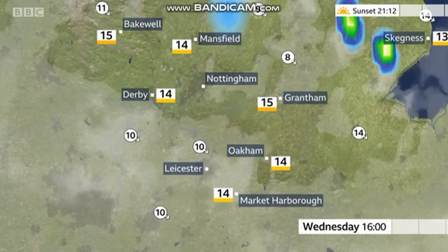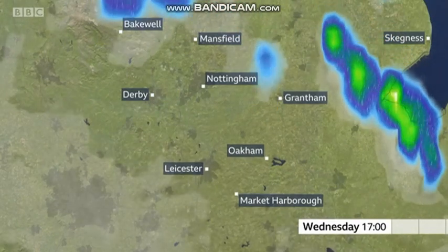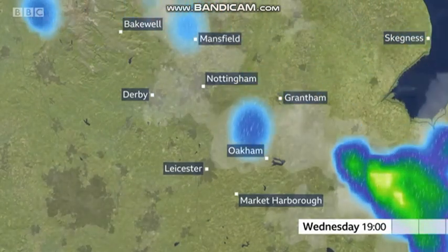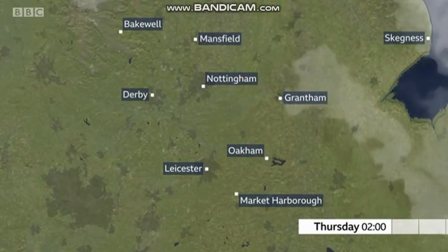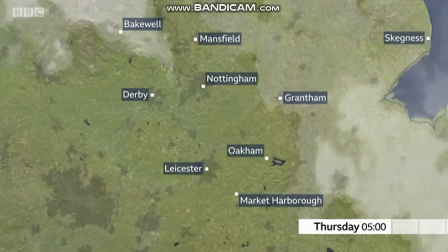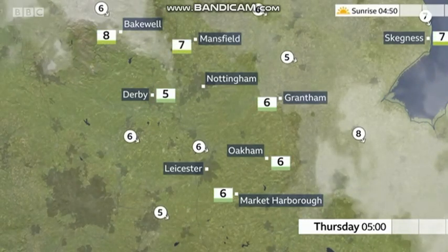Temperatures around 15 degrees Celsius. Still some showers around as we go through this evening, but then turning mostly dry overnight with clear skies to start with. Then we'll begin to see a little bit of mist and fog developing and some low cloud feeding in at times.